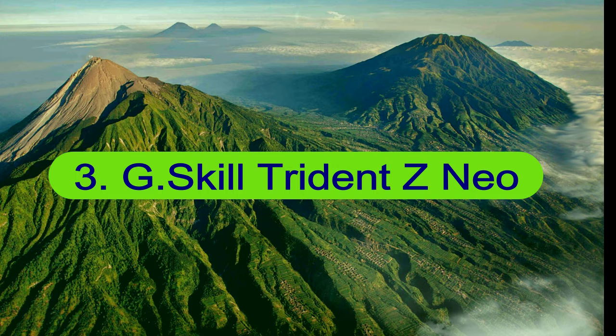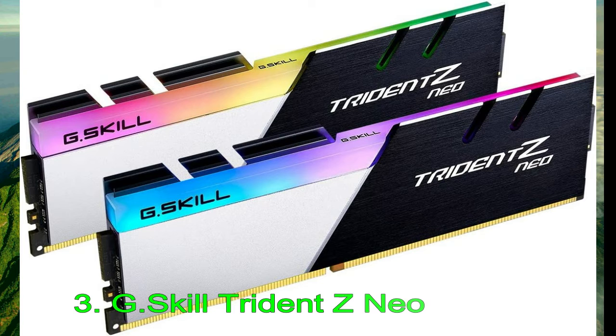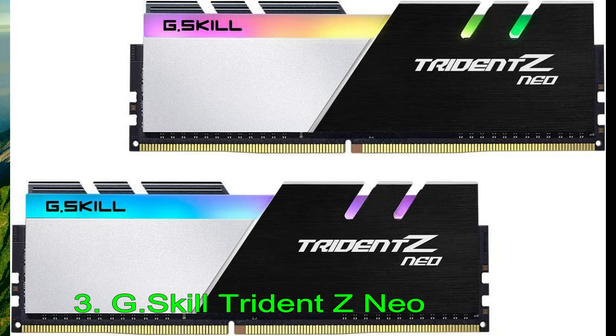Number 3: G-Skill Trident Z Neo. G-Skill's Trident Z RGB RAM has been a mainstay of memory guides for years now, and it's no surprise the company's Trident Z Neo series has also earned a spot here. Like the original Trident Z RGB series, the Trident Z Neo comes equipped with brilliant RGB lighting, done in a very tasteful manner. Each module has 5 individually addressable RGB LEDs that can light up any PC build beautifully.